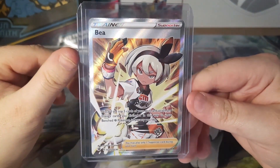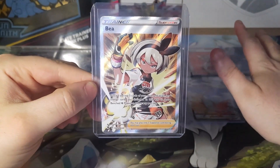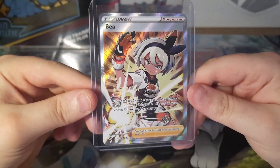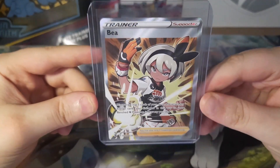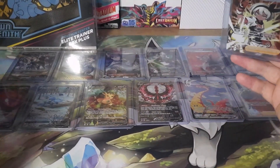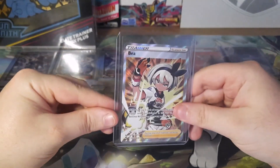Next we have Bea — a Trainer Gallery Full Art from Astral Radiance. I paid $5 for this; it goes for $4.80, so I paid $0.20 more than the current value. Out of all these cards, there is no shit pick of the month. Most of these cards I've gotten for good prices or close to market value, so there really hasn't been a card that disappoints too much.